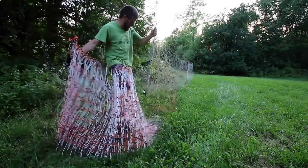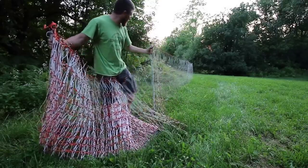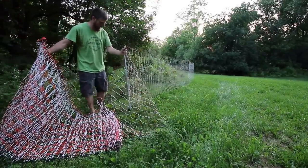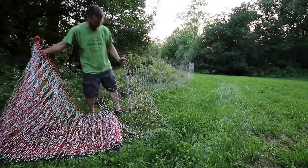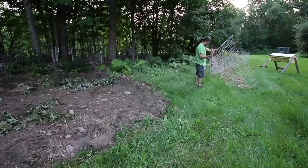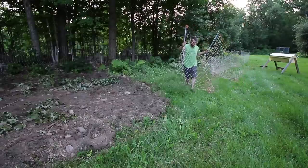You guys might not be able to hear it, but the pigs are actually getting pretty excited. They're seeing me getting closer and closer to their pasture with the fence again. They know what that means. I don't know guys, it's not looking good. We've only got two more sections and then we're out.